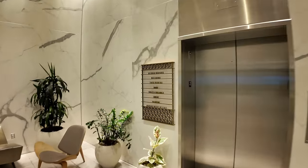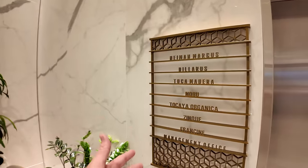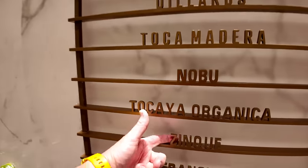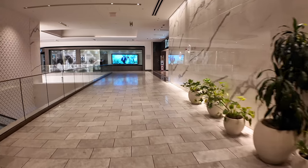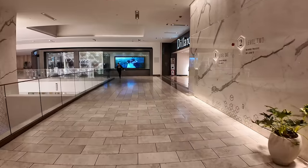The elevators also have these neat signs to tell you what's on each floor — they're actually cutouts of the letters, which is pretty cool. Nobu — maybe we'll see a Nobu as we walk around.